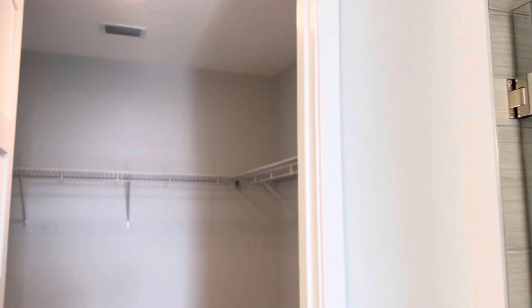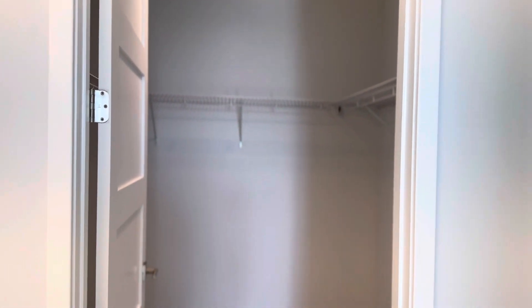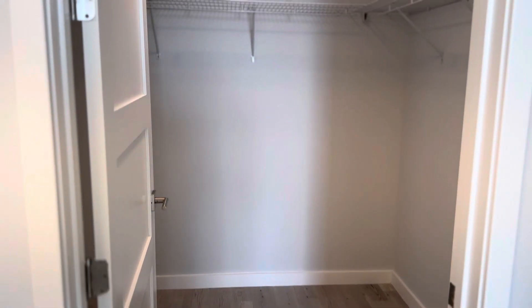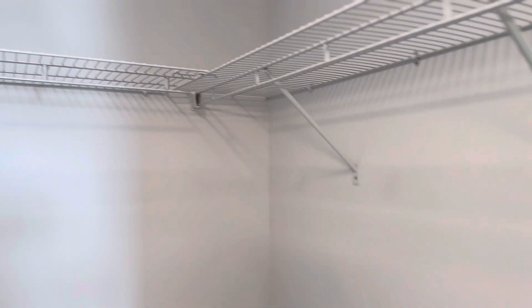I do have a stand-up shower. I wish it was a tub but you can't have it all. This is my huge walk-in closet — I really love this. I don't know what I'm going to do with this space yet but I'll figure it out, there's definitely a lot of potential. One thing I like about this one-bedroom apartment is they have double doors, so people don't have to go through my room to get to the bathroom, and I love that about this space.